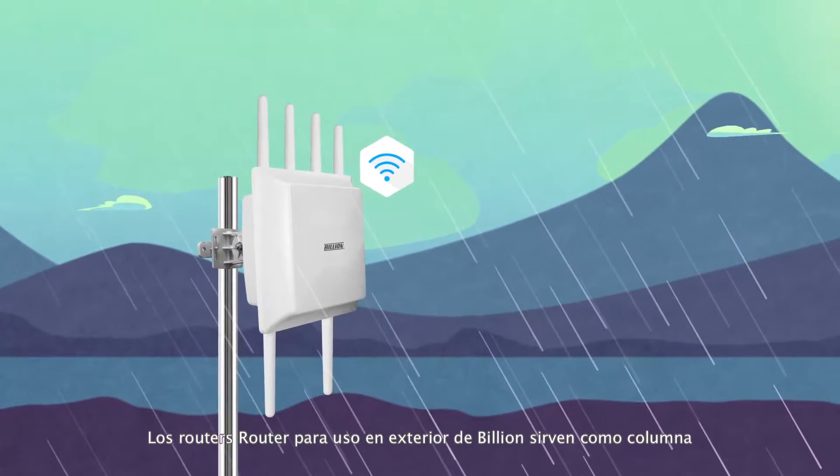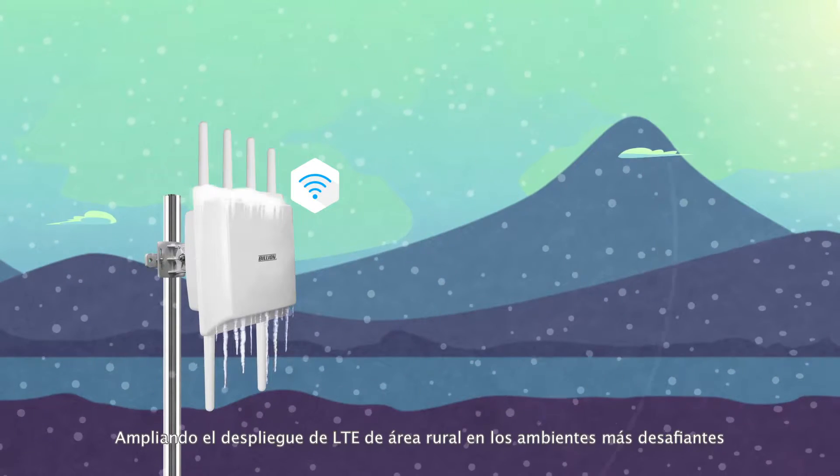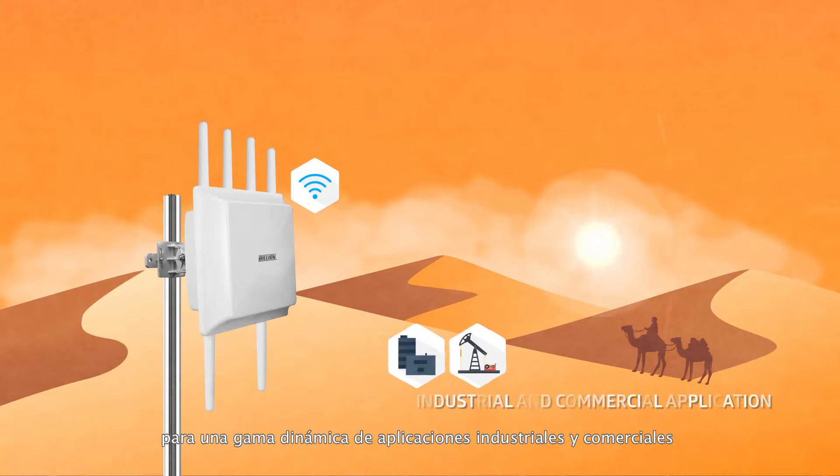Billions Outdoor Routers serve as a robust, secure communication backbone, expanding the deployment of rural area LTE and the most challenging environments for a dynamic range of industrial and commercial applications.